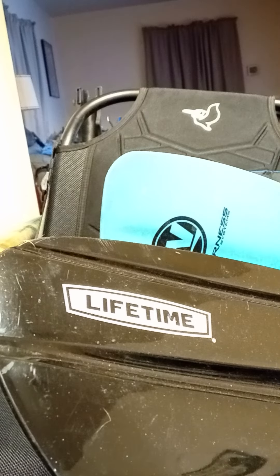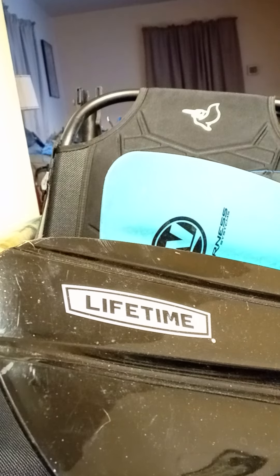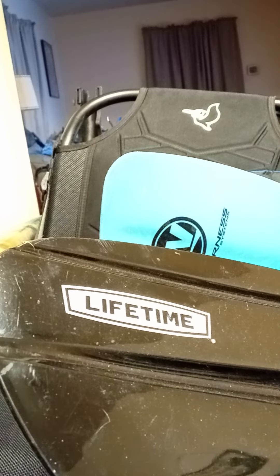Throwaway paddle — you keep using that term, but I don't think it means what you think it means. Good day, this is Ross Hendricks, and I'm here to tell you what a throwaway paddle actually means.